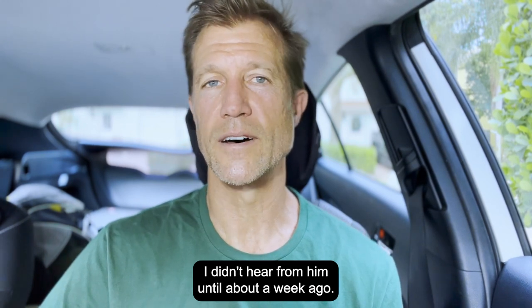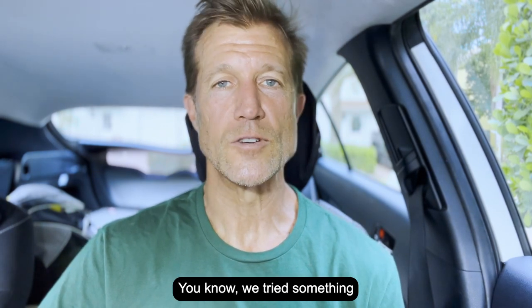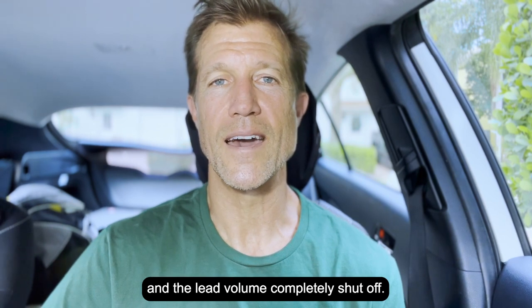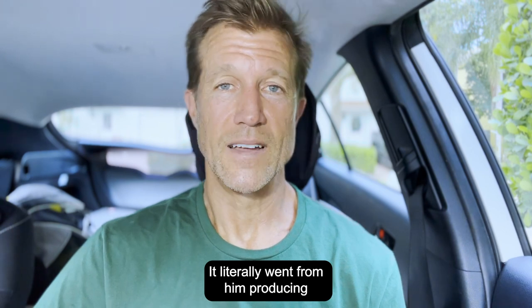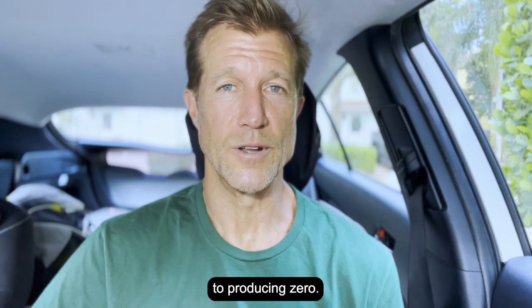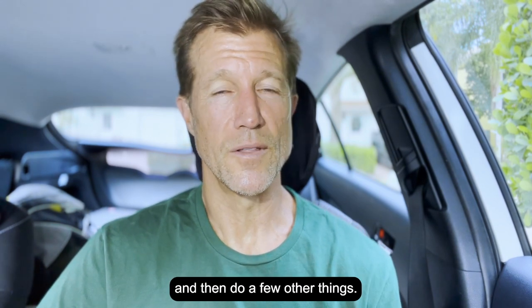I didn't hear from him until about a week ago when he called me back and said, Ryan, you were right. They tried something, pulled a lever the wrong way, and the lead volume completely shut off. It literally went from producing over $1 million in revenue to producing zero. All he did was pause his account and then do a few other things.